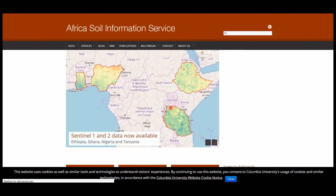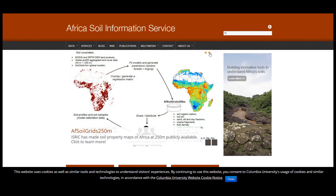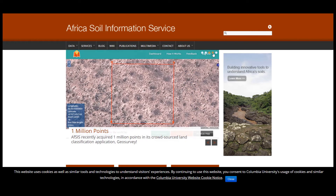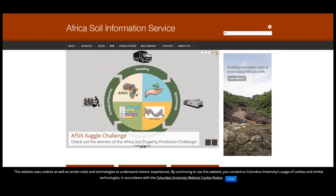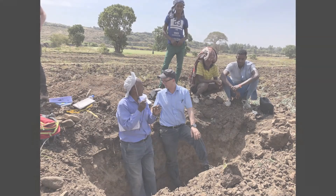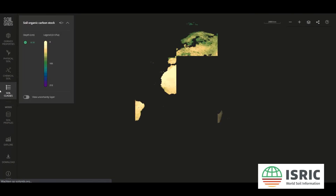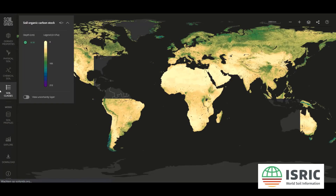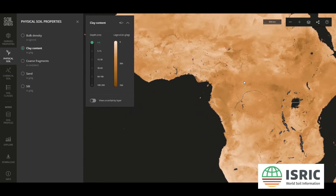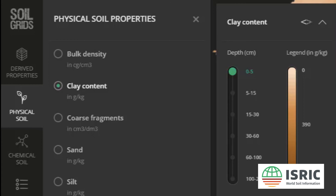The Africa Soil Information Service project, or AFSIS, was undertaken to improve this situation. The project compiled existing soil data from 300 sources and 18,000 locations across Africa and harmonized it all into one common digital format. Additionally, primary data was collected from 9,000 locations. All of this was combined to create data sets of 250 meter resolution, which formed the basis of Pan-Africa soil maps. These maps can be accessed through an information system called Soil Grids.